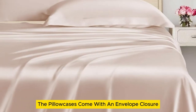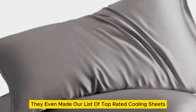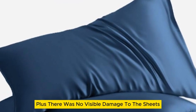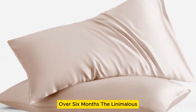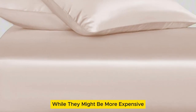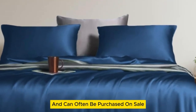The pillowcases come with an envelope closure to keep the pillows hidden for a more finished look. Where these sheets really stood out was in their temperature regulation — they even made our list of top-rated cooling sheets. The sheets felt cold on first contact and remained cool for the duration of the night. Plus, there was no visible damage to the sheets after laundering repeatedly over six months. The Lanemolus Tencel Lyocell bed sheets come in over a dozen color options and the most size options of all the sheets on our list. While they might be more expensive than other budget sheet sets, they're a great price for the quality of the material and can often be purchased on sale.